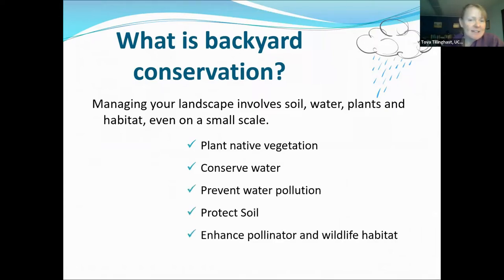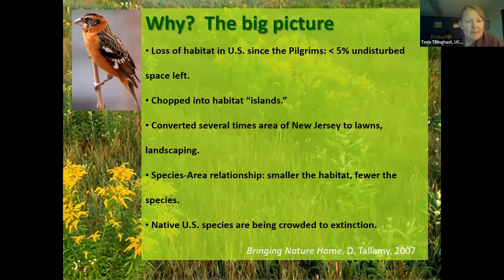What is backyard conservation? It involves managing your landscape — the soil, water, plants, and habitat. Even on a small scale, your quarter-acre is still a landscape with all of those elements. We're going to talk about planting native vegetation, water conservation and water quality protection, soil health, and wildlife and pollinator habitat. Often these practices are practical and sustainable, requiring less input and less maintenance than conventional landscapes.